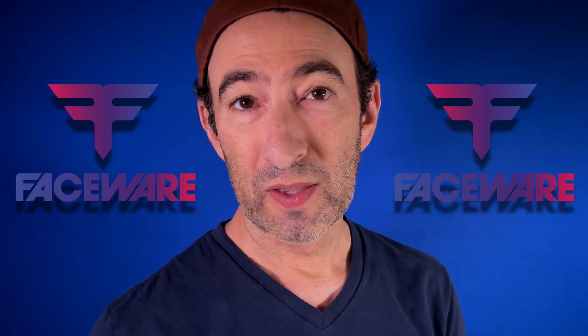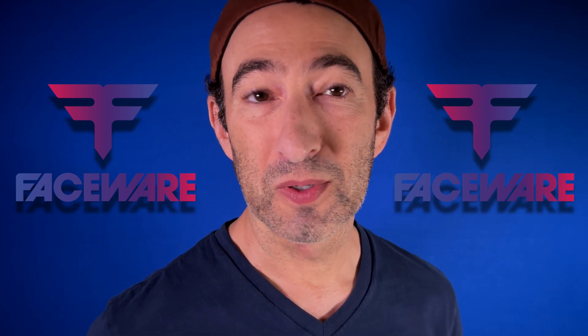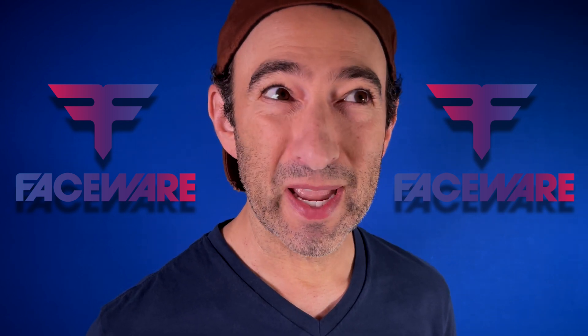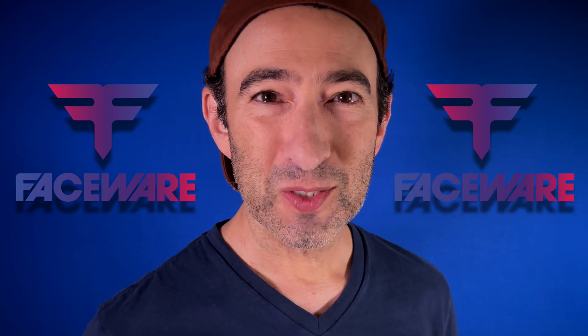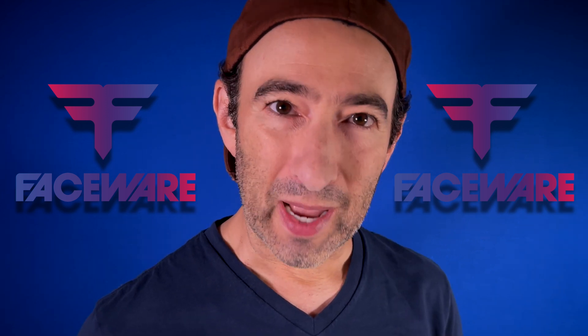In partnership with Unreal, Faceware is breaking down some barriers and giving us access to these production quality tools for facial capture. And unlike ARKit, Faceware Studio gives us way more control of the actor's data stream.